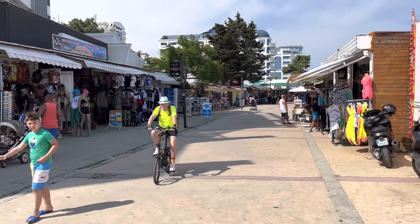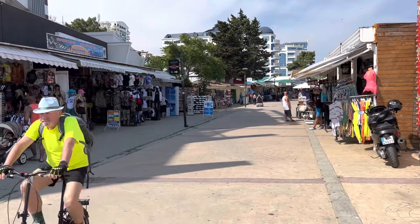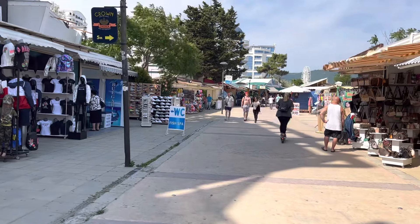Hey guys, so today I'm in Sunny Beach in the southeast of Bulgaria and this is one of the most popular holiday destinations in Europe. Today I've come to the north side to show you the best shopping area of Sunny Beach and show you what type of things you can buy when you're here and show you all the shops and the restaurants here in this lovely part of Sunny Beach.